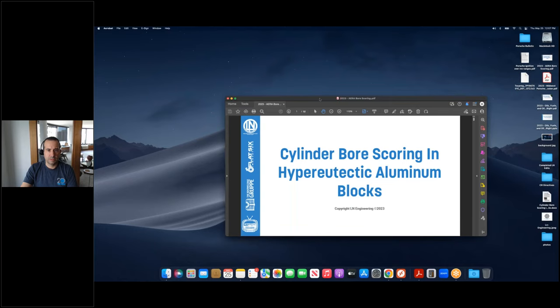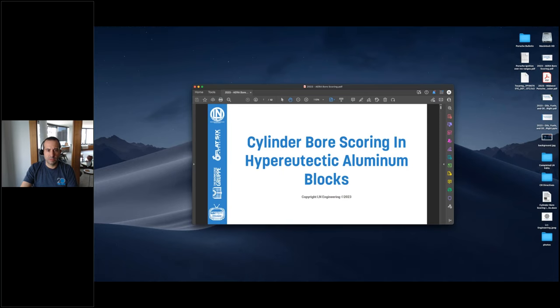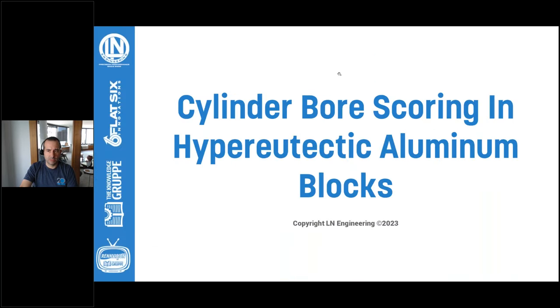Let's bring on Charles Navarro from Allen Engineering. They specialize in the niche market of Porsche and have extensive background in aluminum cylinder bores. If you've got any questions for Charles, put them in the questions box and we'll get them answered at the end. So Charles, how are you doing today?